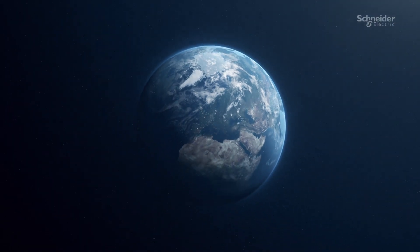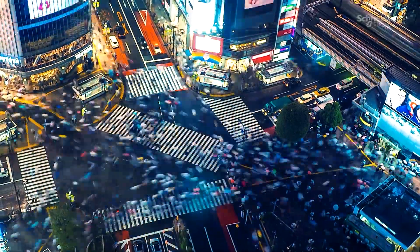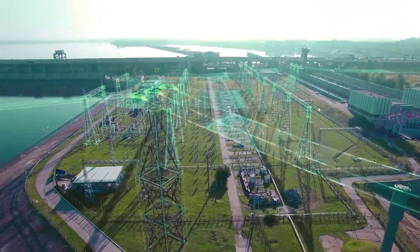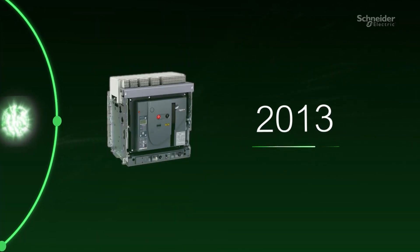The power distribution landscape is transforming rapidly. As we move towards a new energy landscape, rapid urbanization and digital integration mean the demands on power systems are greater than ever. For over 70 years, Schneider Electric has pioneered circuit breaker innovation, continuously evolving to meet tomorrow's challenges.